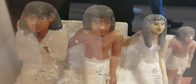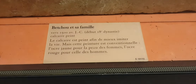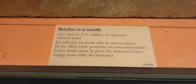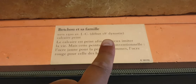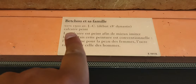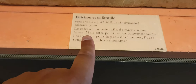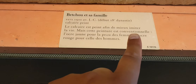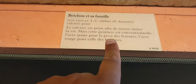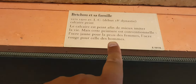Some of you might wonder why that woman is looking yellow while the other males are looking red. Well, if you look at the description, we are told that this is Betu and his family — around 1500 BCE, beginning of the 18th dynasty. The limestone is painted in order to better imitate life, but this painting is conventional: yellow ochre for the skin of women, red ochre for that of the men.